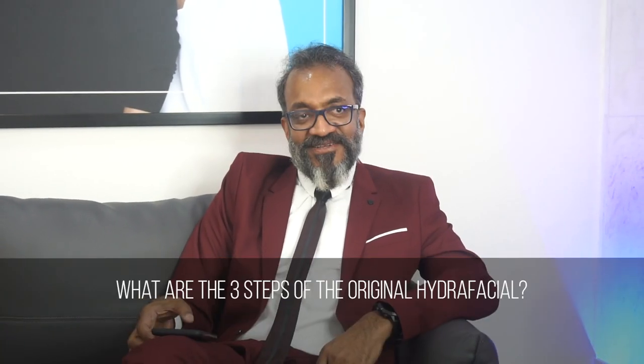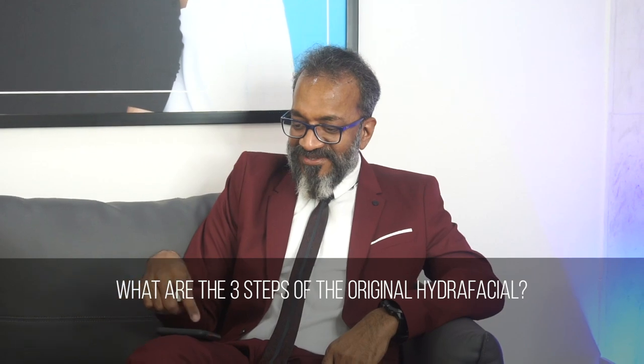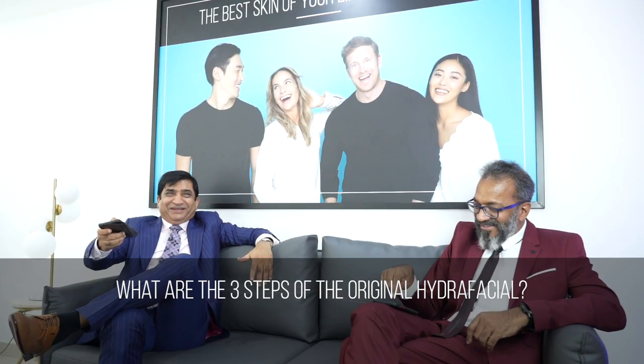We all know that there are three steps involved in HydroFacials. What are these three steps of the original HydroFacial? The first is cleanse and peel. The second step is extract and hydrate. And the third step is protect and fuse.